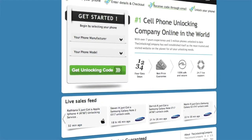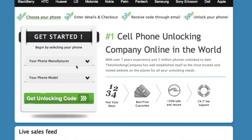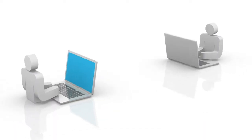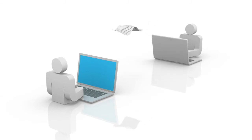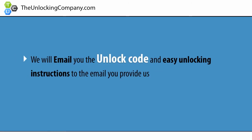Second, head over to the unlockingcompany.com and enter your phone's manufacturer, model, country purchased from, original carrier, and finally the IMEI. This information will be forwarded to the original manufacturer of your phone and sent back to us. We will then email you the unlock code and easy unlocking instructions to the email you provide us.